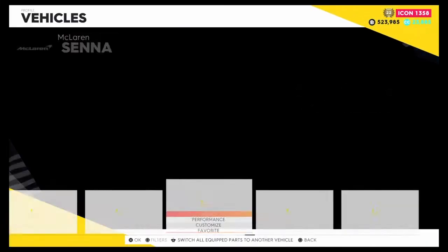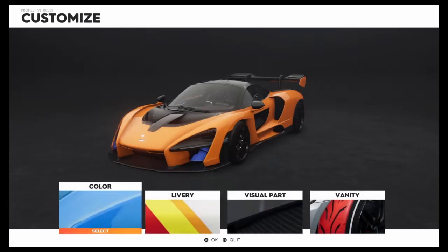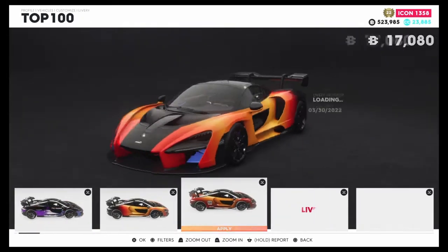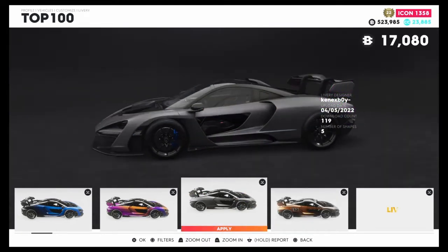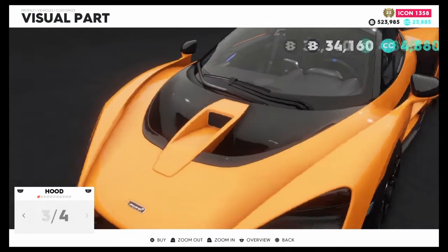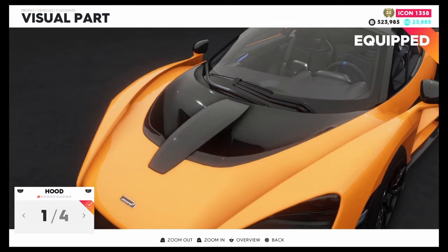This is literally my first time touching this vehicle — I just bought it today. Obviously you can change the color and the livery. There are a few decent liveries if you want to check them out. We do also have customization in terms of visual parts, which is good. There are four hoods to choose from.